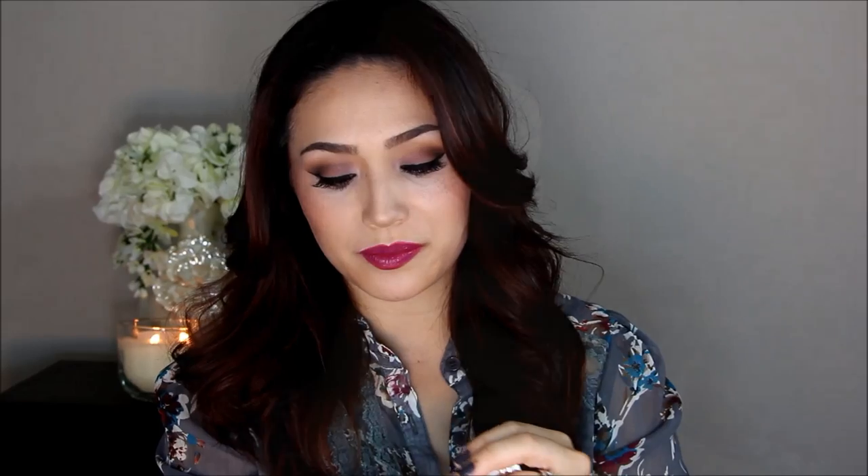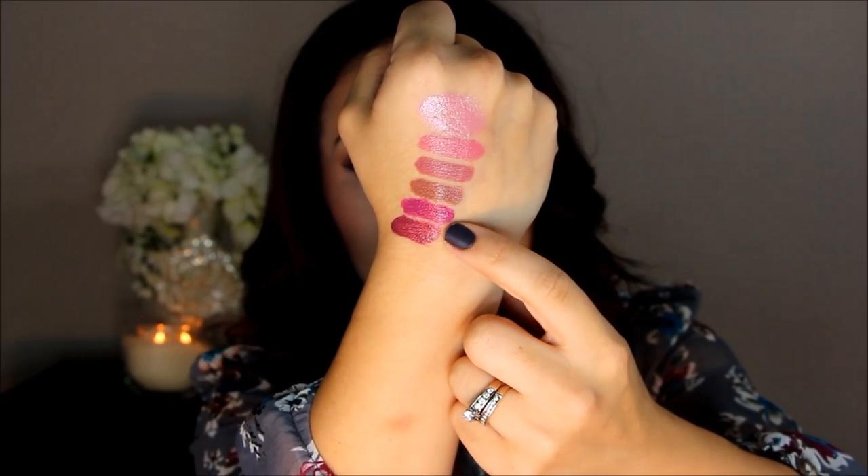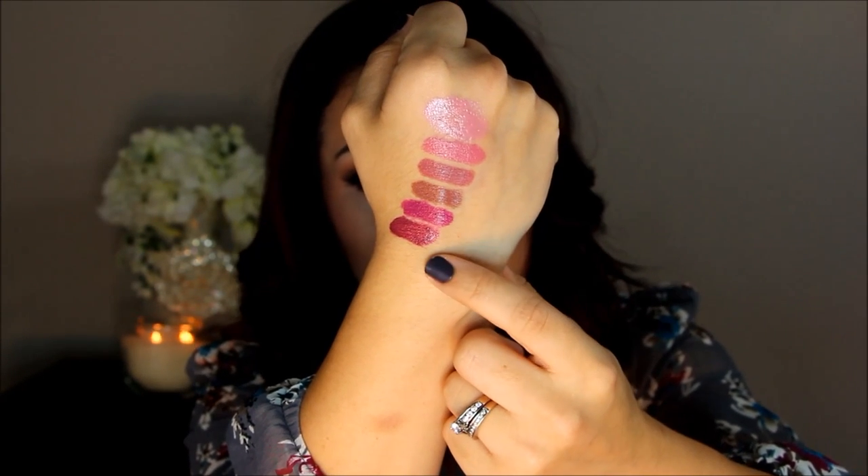My next lipstick is Blissful Berry by Maybelline. This is a lot like Uptown Mauve — it just has a little bit more purple to it, but it doesn't come off as scary as it does in the tube. There is Blissful Berry. You can see it just has a little bit more purple in it than Uptown Mauve, so it's just a little bit deeper, but I love this shade.